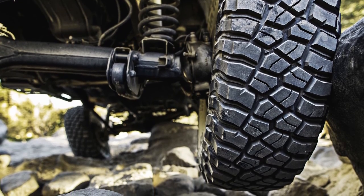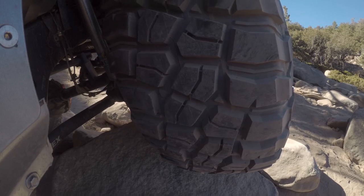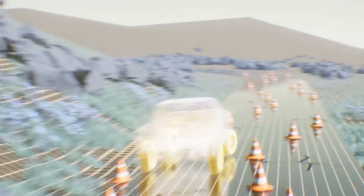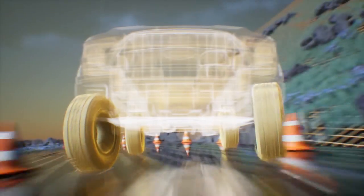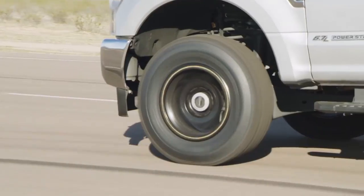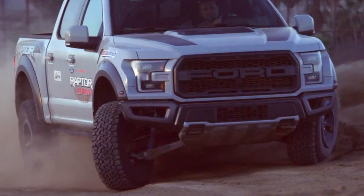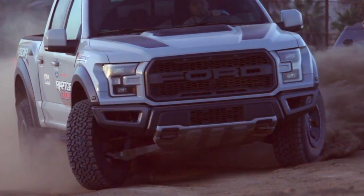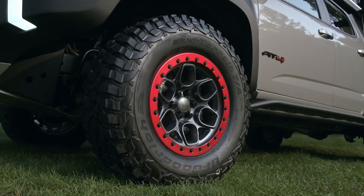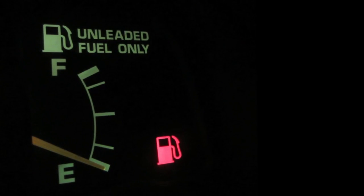The BFG KM3 weighs more, and its softer compound with a lot of tread depth causes its lugs to bend and move a lot. This results in under- and over-steering, causing the tire to have a slower steering response. That's why the KM3 only offers up to Q in speed rating, whereas the BFGoodrich K02 goes up to S. Moreover, with excessive bending of the lugs, the KM3 also gets limited tread life and reduced fuel economy.